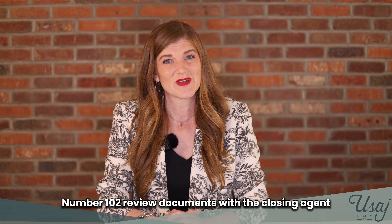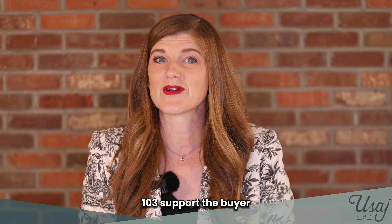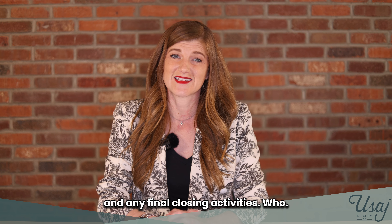Number one hundred and two, review documents with the closing agent. And number one hundred and three, support the buyer in any final closing activities.